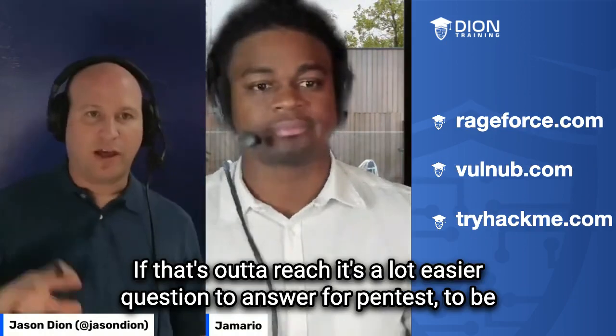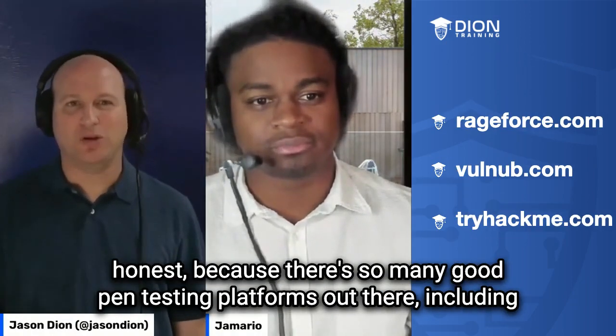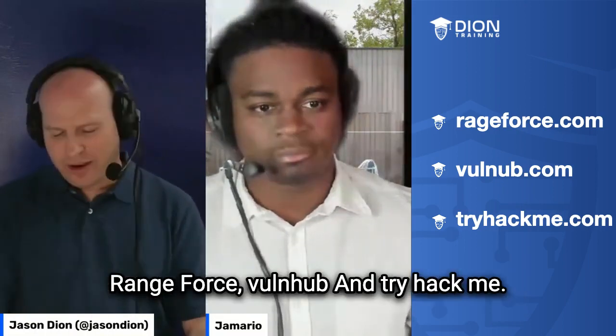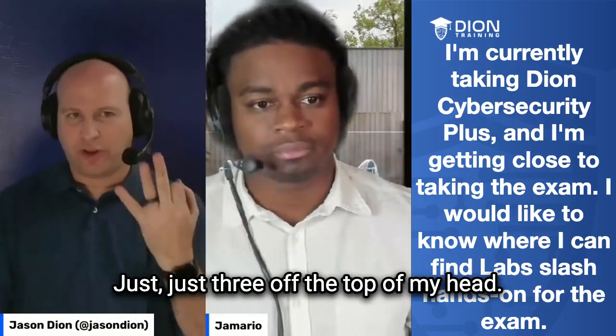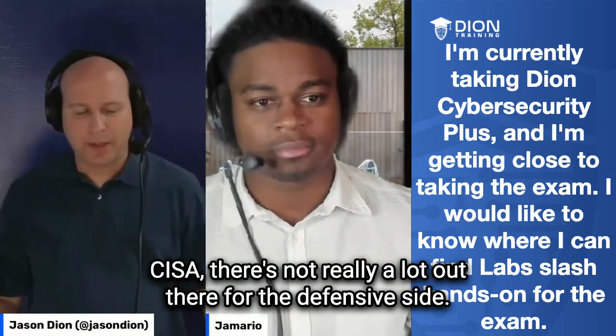If that's out of reach, it's a lot easier question to answer for pen testing, to be honest, because there are so many good pen testing platforms out there, including Rangeforce, VulnHub, and TryHackMe — just three off the top of my head. There's not really a lot out there for the defensive side.